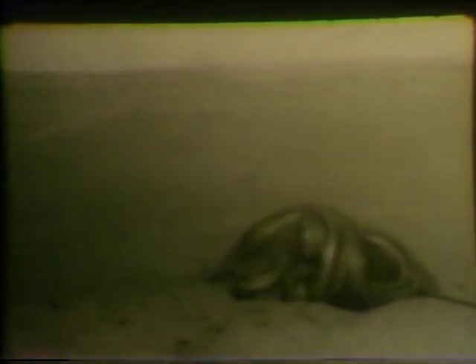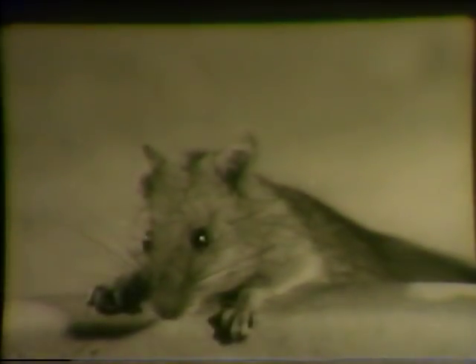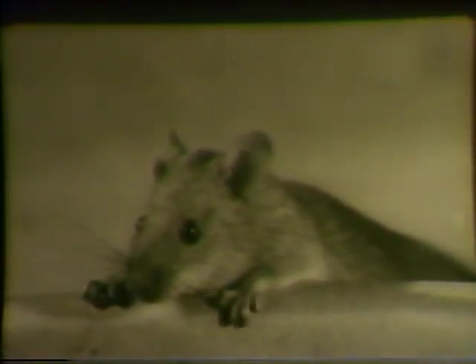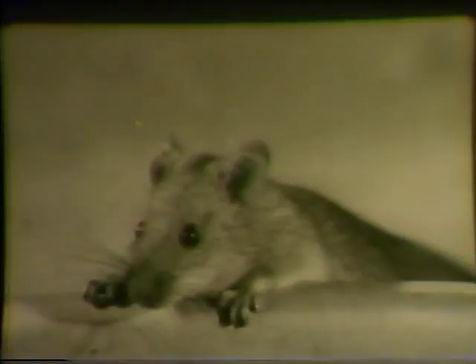But in spite of the rat's natural enemies, it has survived and prospered. Whichever rat it is, Norway or roof rat, it is a tenacious and adaptable animal. To meet the threat it poses, man must use his knowledge and all the scientific resources at his command.